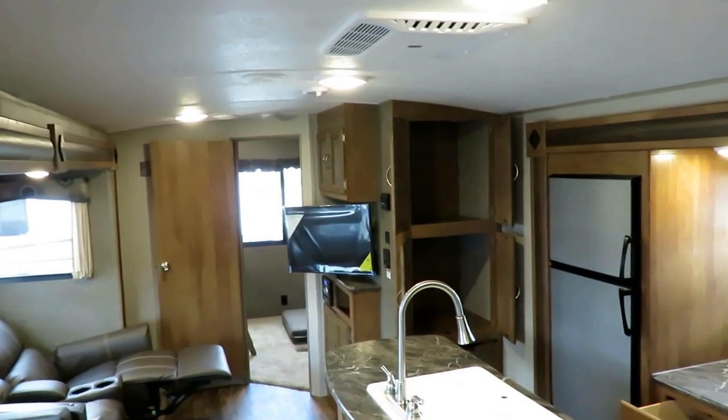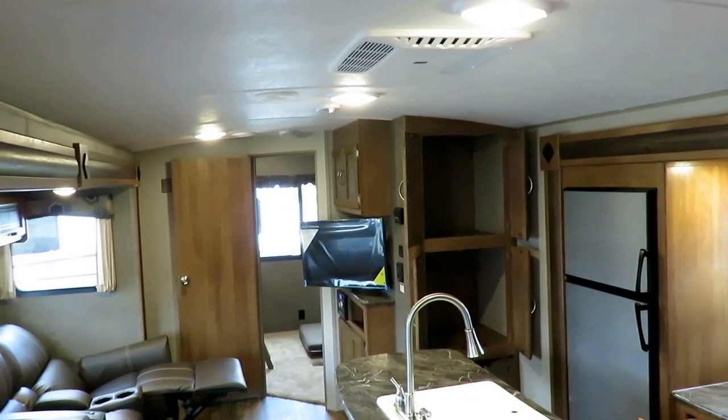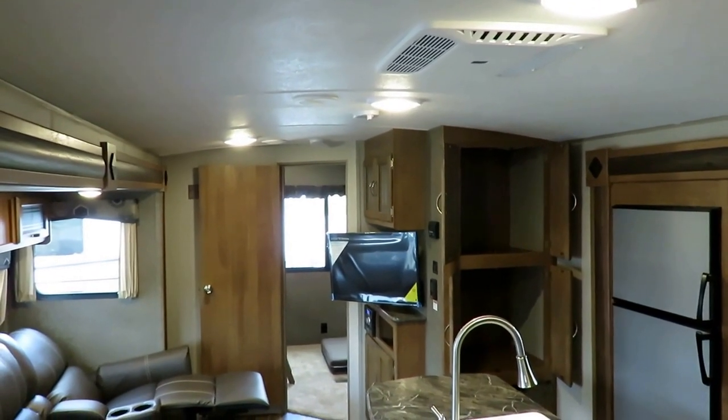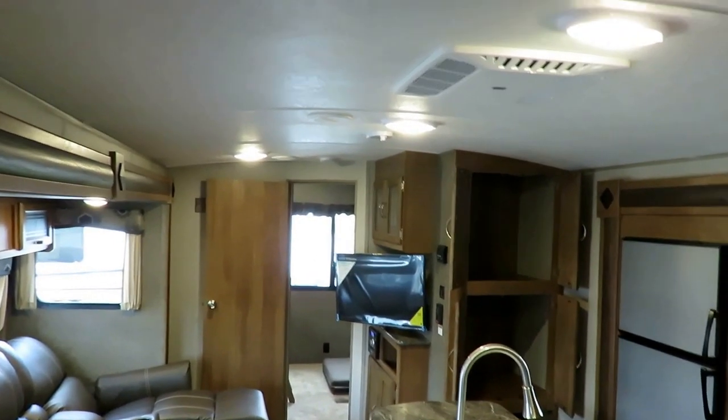I don't use camera tricks or deceptive fisheye lenses because I don't need to trick you into buying here. I can give you good information and you can choose to buy here.